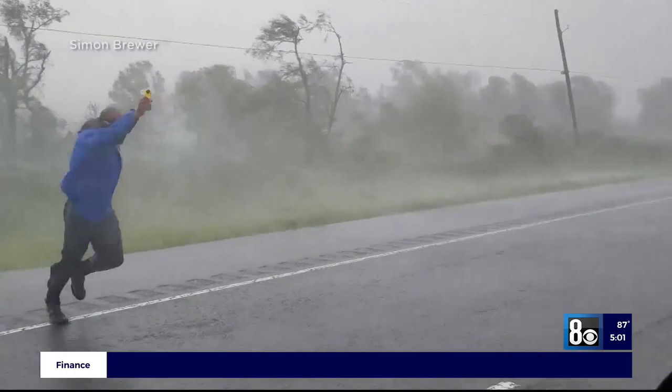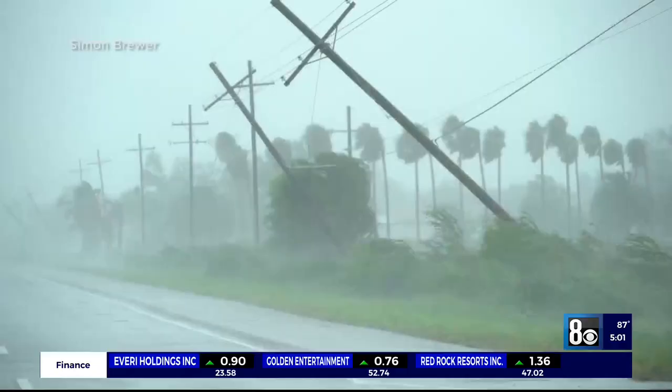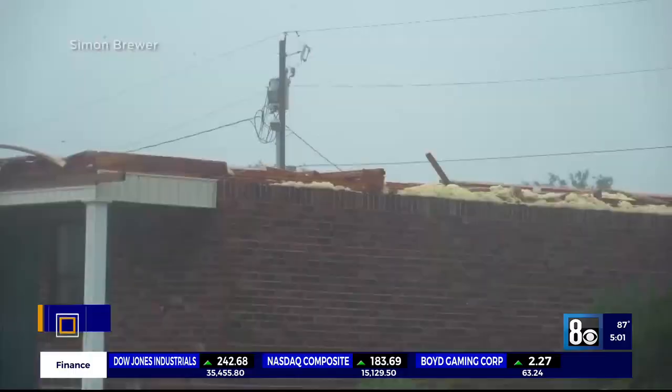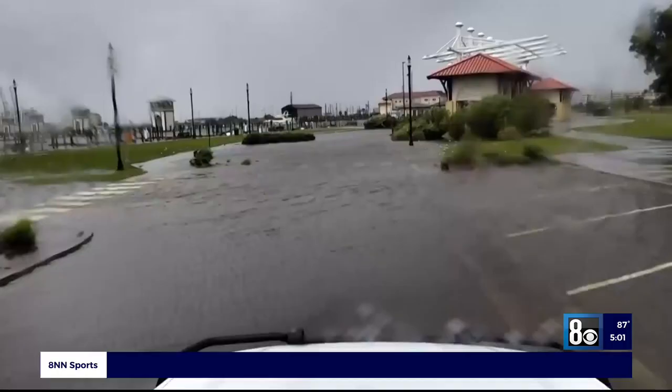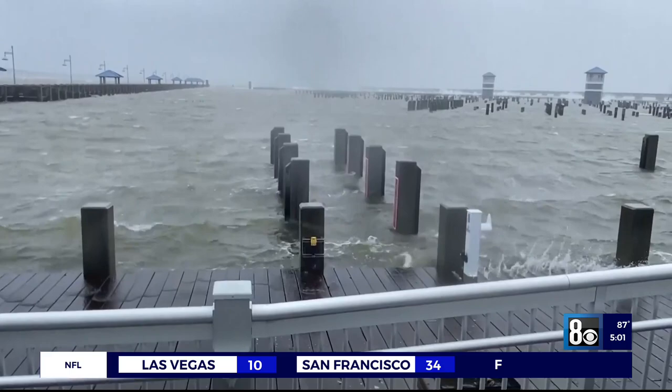The extremely dangerous hurricane made landfall in Louisiana as one of the strongest storms in the state's history. As Ida continues to pick up strength, the storm's impact is being felt and feared throughout the gulf. Conditions are changing very rapidly, and we have a very dangerous situation on our hands. FEMA says the coasts of Louisiana, Mississippi, Alabama, and Florida are in the life-threatening storm surge warning area.